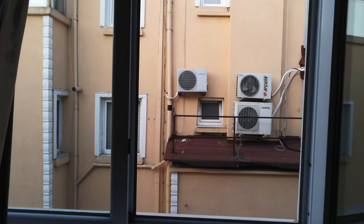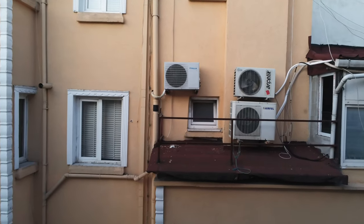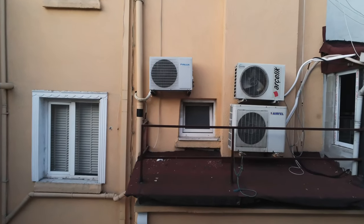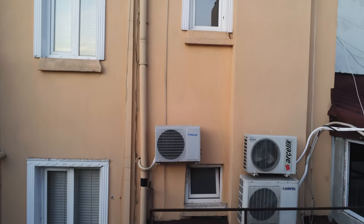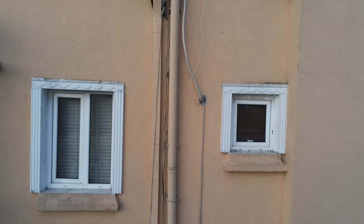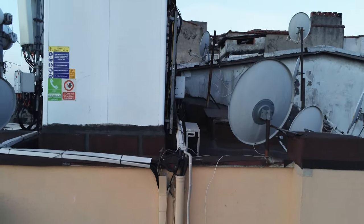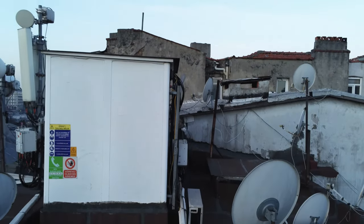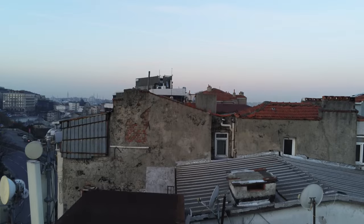Hi everybody! What you're looking at is the drone flying out of the window into the street. This is happening in the center of Istanbul. This old building is one of the few which still remain there — they are constantly being replaced by new ones.